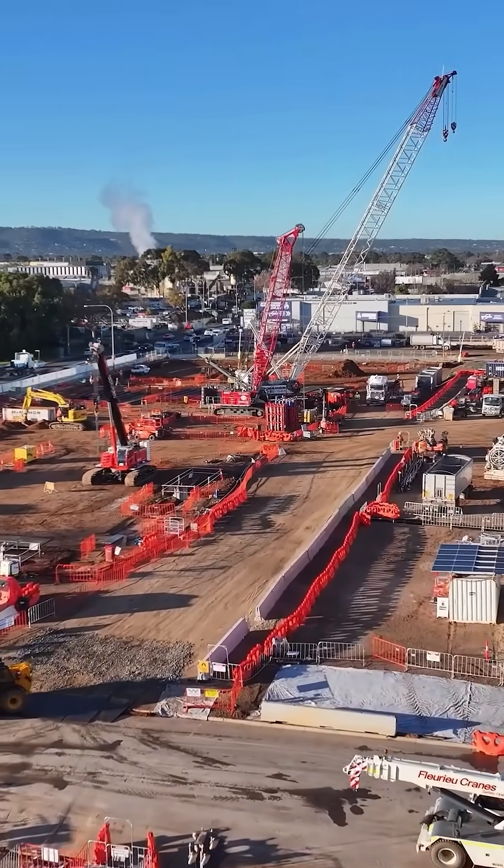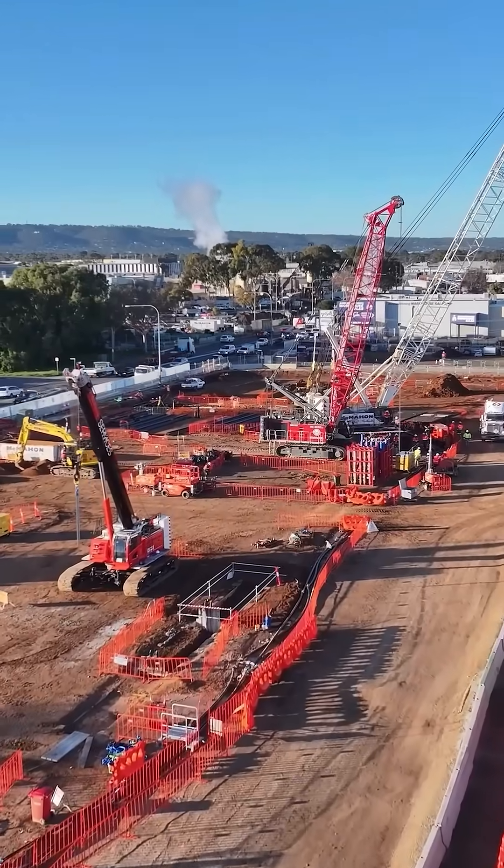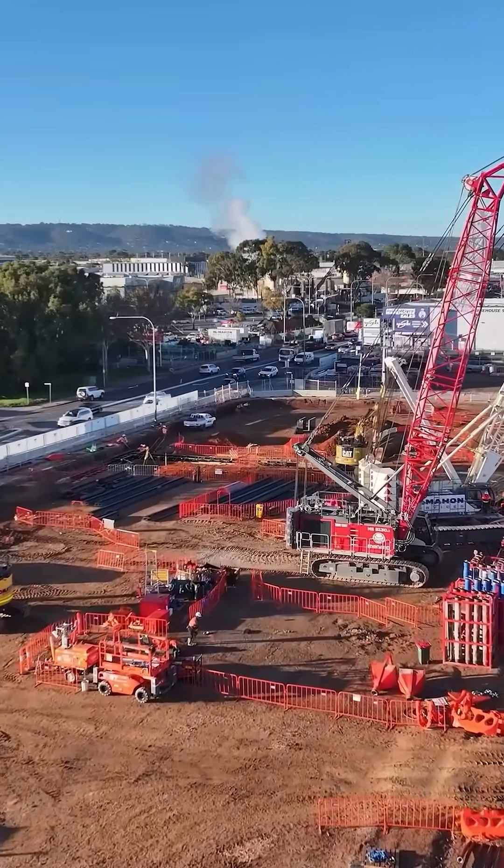We're at the launch site of the Northern Tunnel TBM, definitely on the critical path, so all the site setup and site establishment that we're doing right now is pivotal to getting the TBM in the ground.